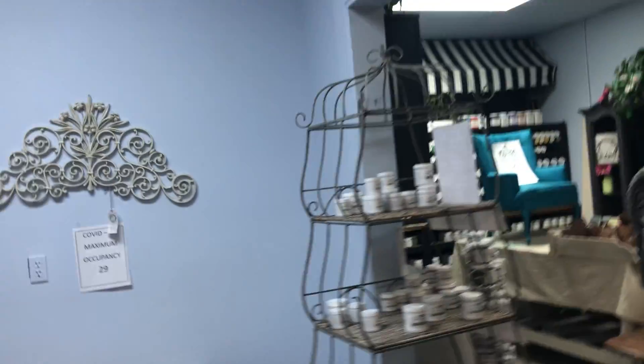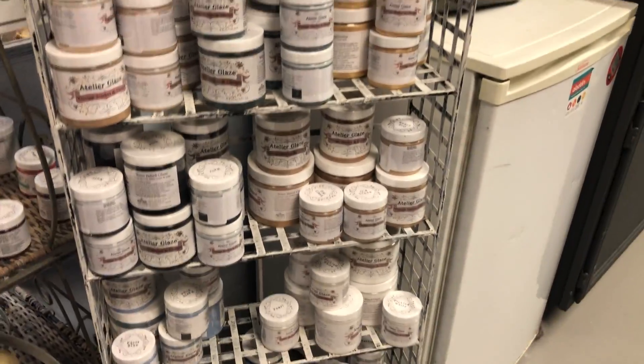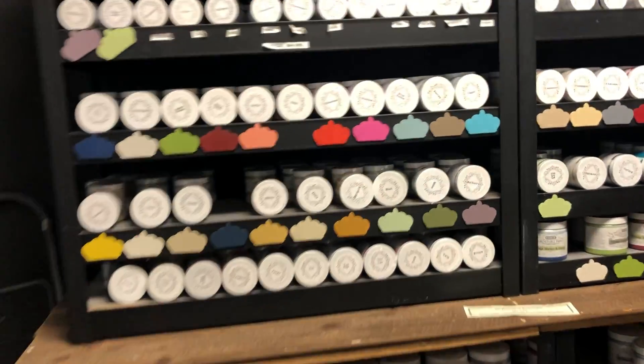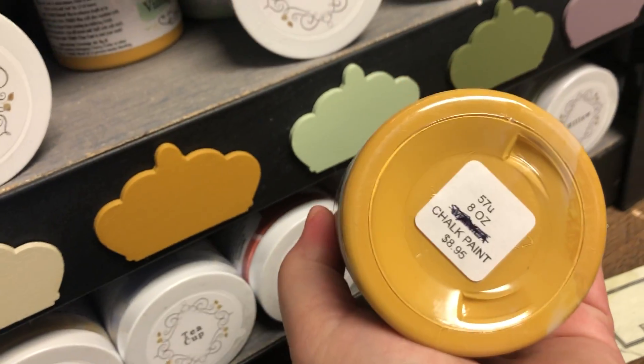We have Vintage Market Design paints, waxes, and sealers — beautiful, beautiful colors. I'm going to pick one out and shake it up a little. Look how pretty that is — that one's Marigold and it's $8.95. It's chalk paint. This is the best chalk paint you can find, in my opinion.